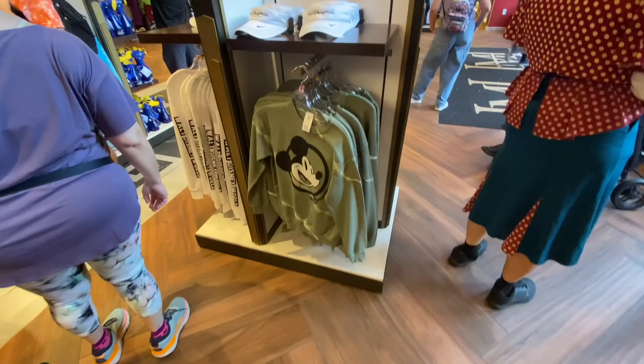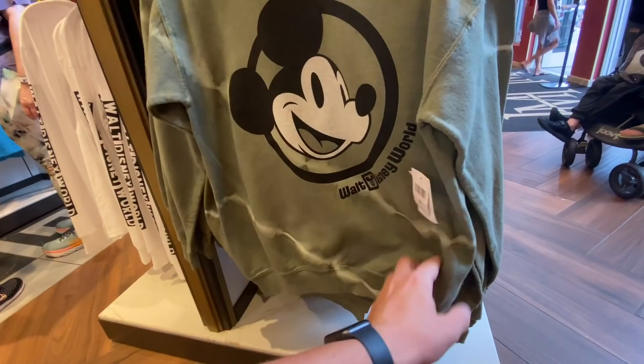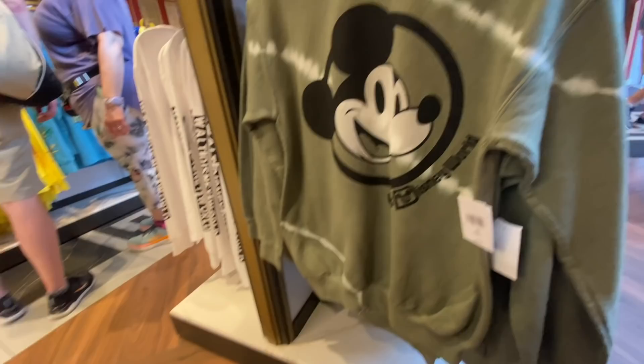I actually love this sweatshirt — this classic style sweatshirt. It's super soft. I like this old school Mickey design, and it's got just enough of that bleaching or tie-dye effect. This is $52.99.